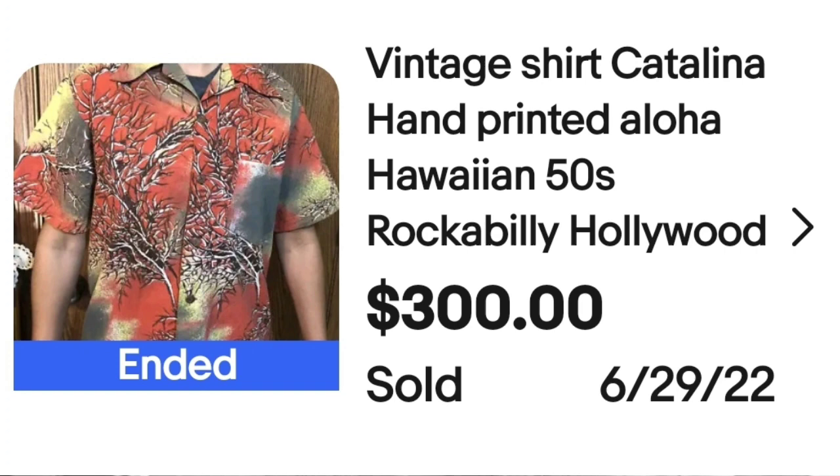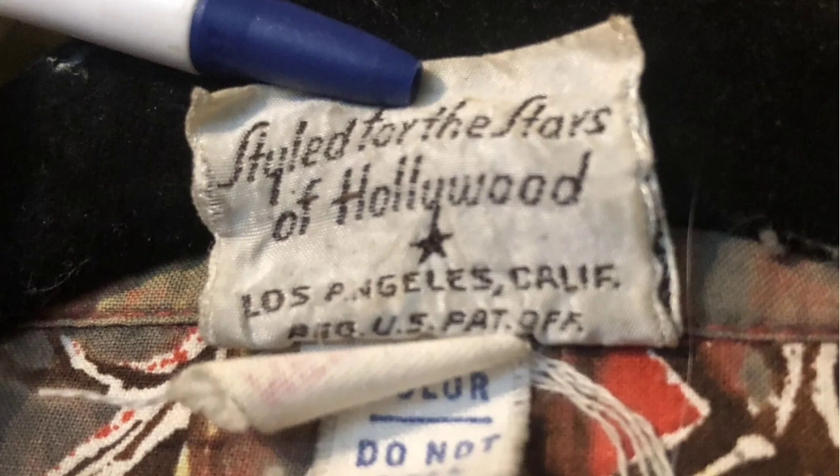This next one is the Catalina brand. This is a vintage Catalina hand-printed Aloha Hawaiian 50s Rockabilly Hollywood shirt. This one sold for $300. Here is the Catalina tag — it says California hand print, and on the underside of the tag it says styled for the stars of Hollywood, Los Angeles, California.